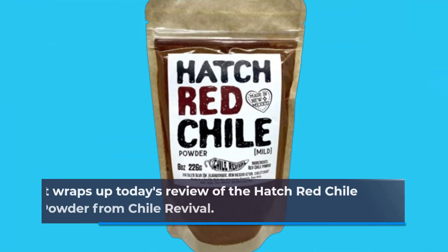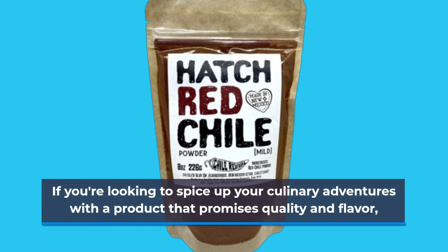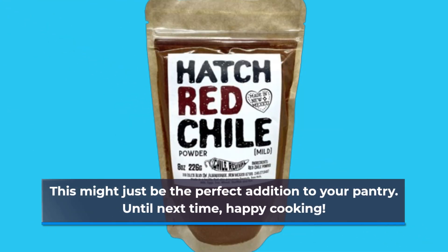That wraps up today's review of the Hatch Red Chili Powder from Chili Revival. If you're looking to spice up your culinary adventures with a product that promises quality and flavor, this might just be the perfect addition to your pantry. Until next time, happy cooking!